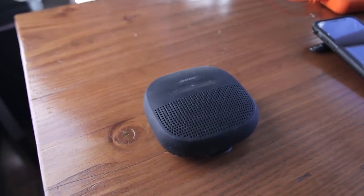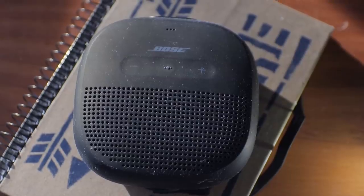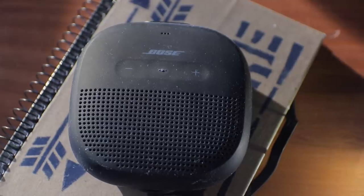A clever gift idea I noticed for RVers is a portable Bluetooth speaker. A lot of RVs are being set up with a movable Bluetooth speaker so you can use it inside or outside. This one is by Bose and sounds amazing — it's small, battery-powered, and waterproof. It usually runs about $100 but you can get it below $70 right now. RV manufacturers are moving in this direction since it's easy and versatile compared to a whole built-in speaker system.